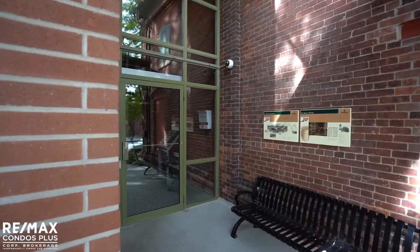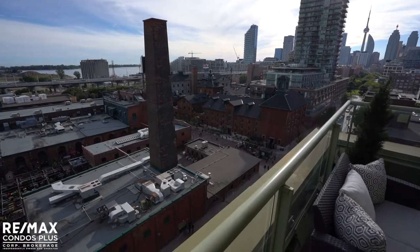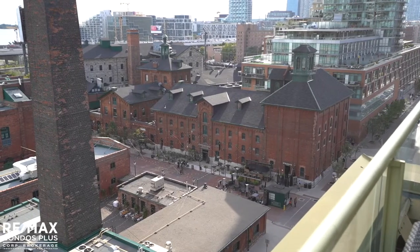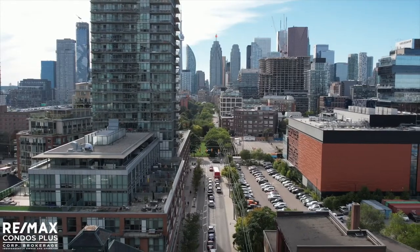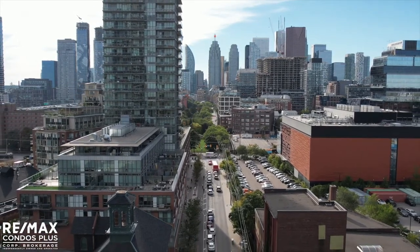The amenities at 70 Mill Street include a party room, meeting room, rooftop patio, and parking garage, so you won't have to pay for a long list of extras. Also, heat and hydro are included in the condo fees.